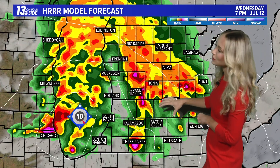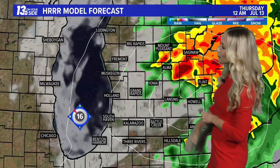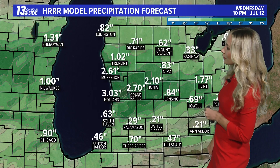Anytime we start to get those shades of yellow, orange, red, even shades of magenta, we know this is going to be heavy downpours — significant rainfall moving through. It exits the area between midnight and 2 a.m., leaving behind maybe a lingering shower or storm tomorrow morning, but drying out for the most part after that time frame.